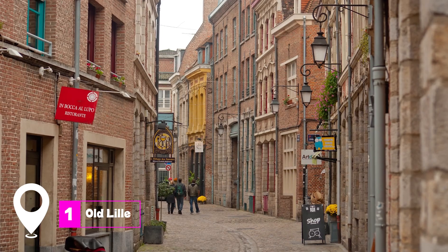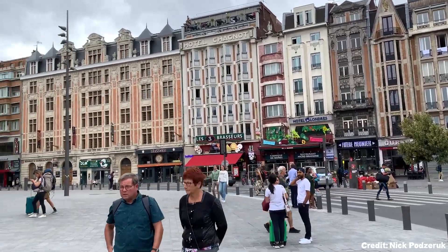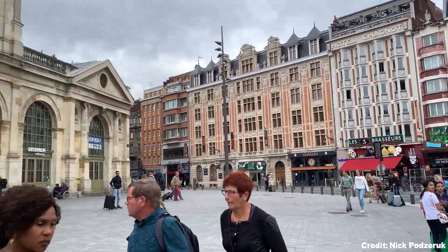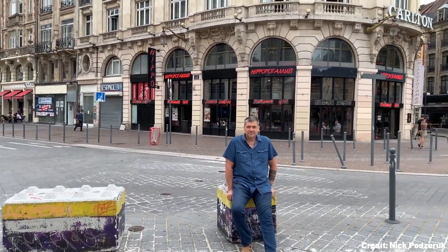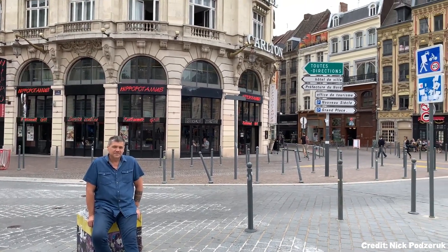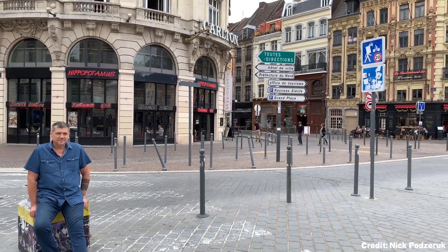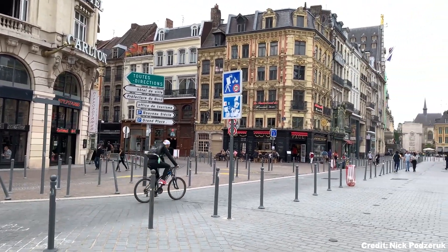At number 1, we have Old Lille. The historic district of Lille is a visual feast of baroque architecture and cobblestone streets. As you stroll through Place Louise de Bétigny and Rue de la Monet, you'll be captivated by the ornate facades and gables. The area is not just a relic of the past — it's brimming with bars and vibrant night spots, making it a perfect blend of old and new.